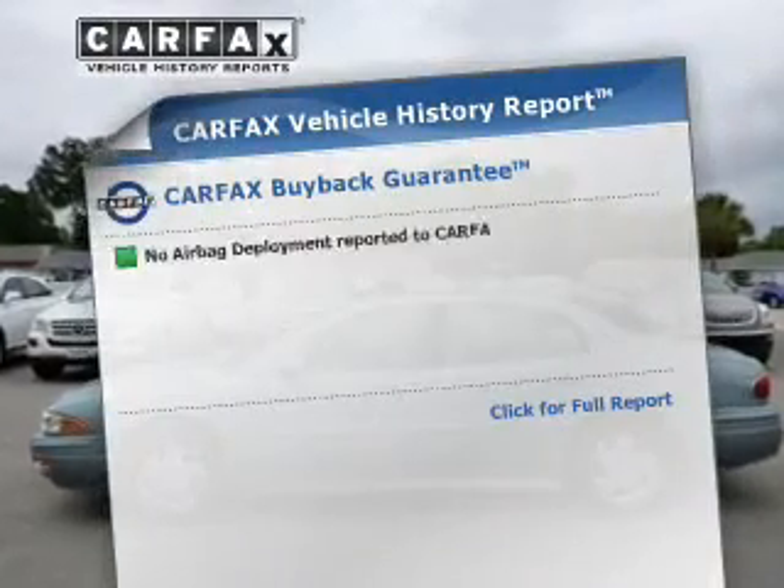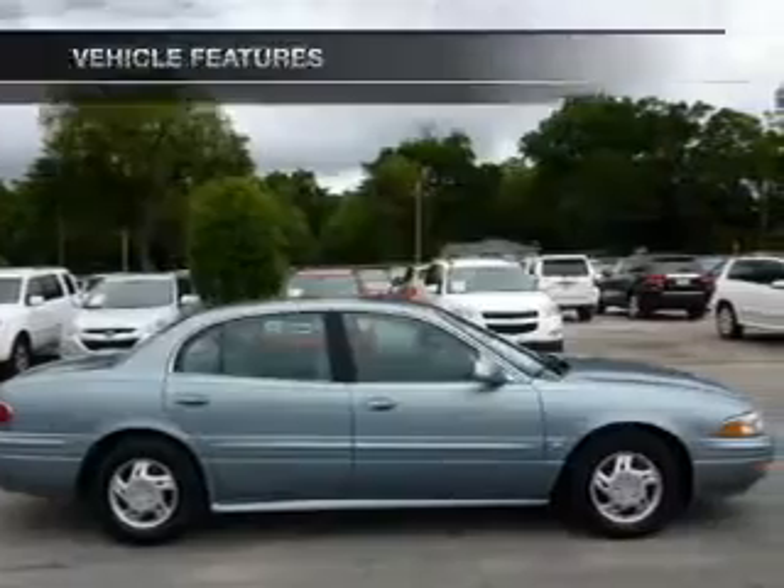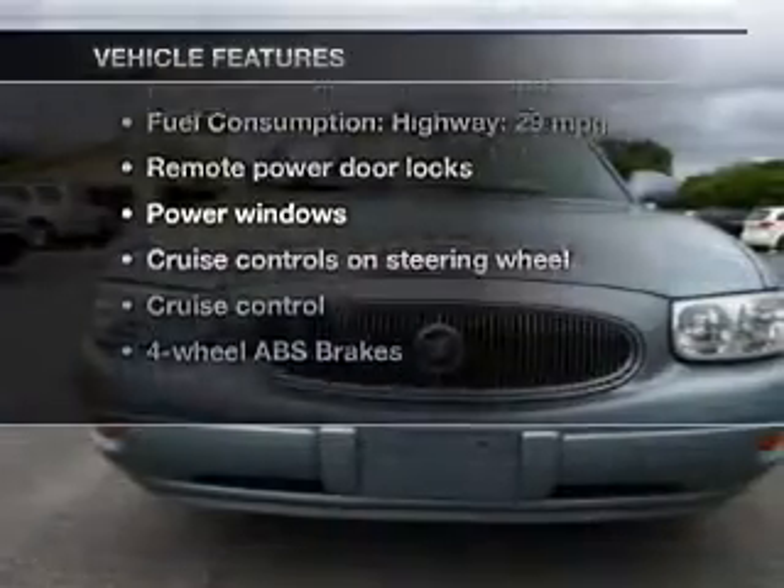An included Carfax Vehicle History Report allows you to purchase with confidence and the knowledge that your vehicle is a smart choice. Plus, enjoy these notable features that are included in this vehicle.